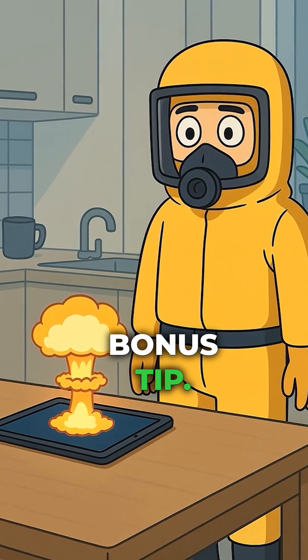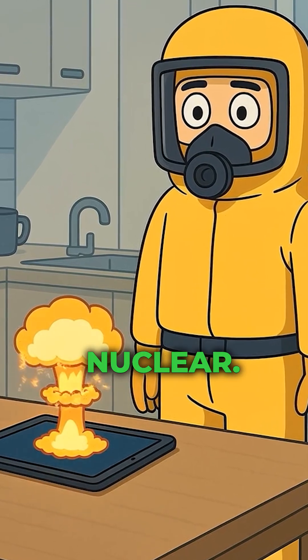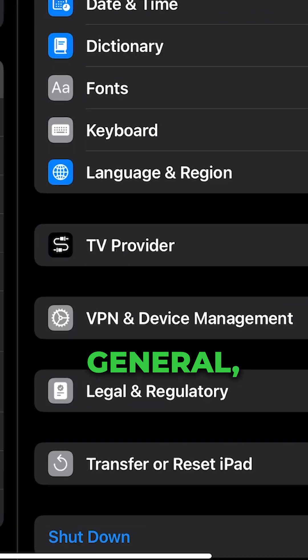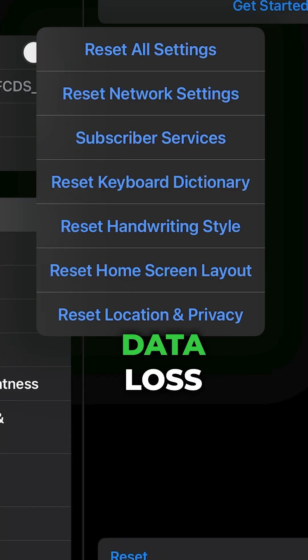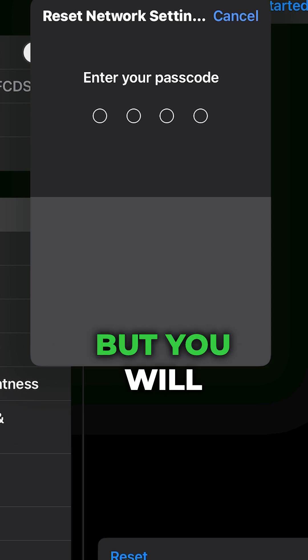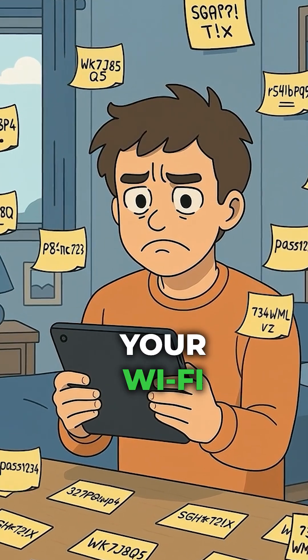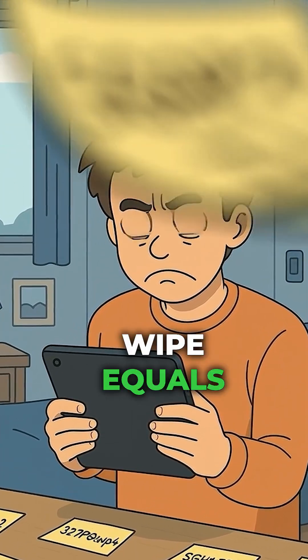Time for a bonus tip. If it's still ghosting your Wi-Fi, it's time to go nuclear. Head to Settings, General, Transfer or Reset iPad, and tap Reset Network Settings. Don't worry, there's no data loss — just a clean slate for all your connections. But you will have to remember your Wi-Fi password, so good luck with that. Network wipe equals fresh start.